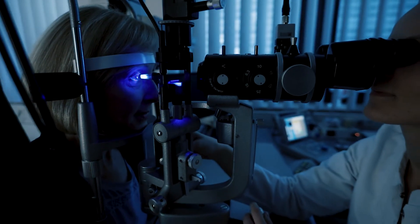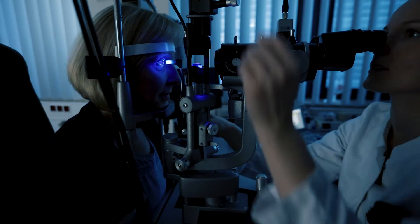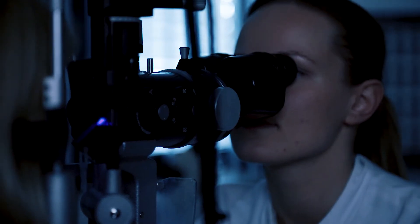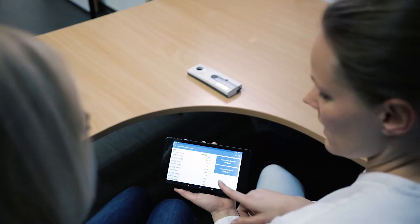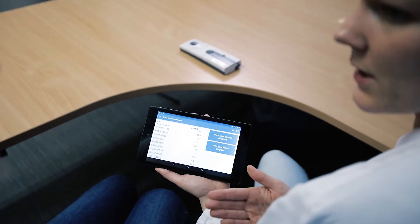Previously, intraocular pressure could only be checked by clinical specialists. The EyeMate system is going to transform glaucoma care. It facilitates the therapy enormously and saves time. This prevents, or at least slows down, gradual blindness caused by glaucoma.